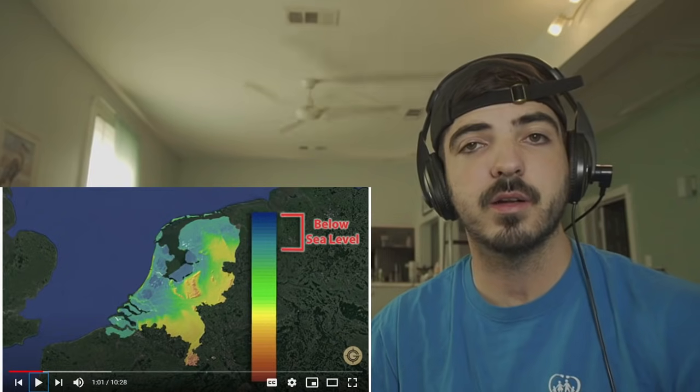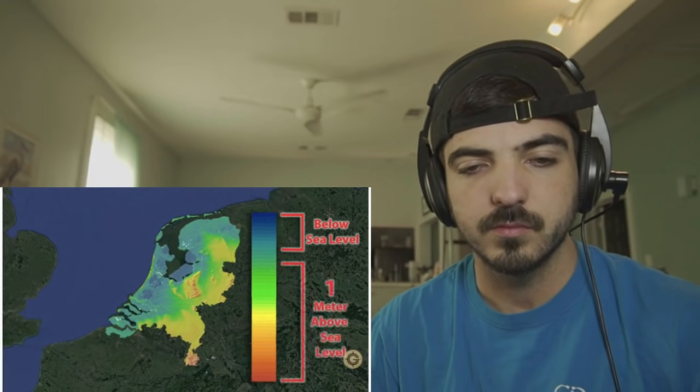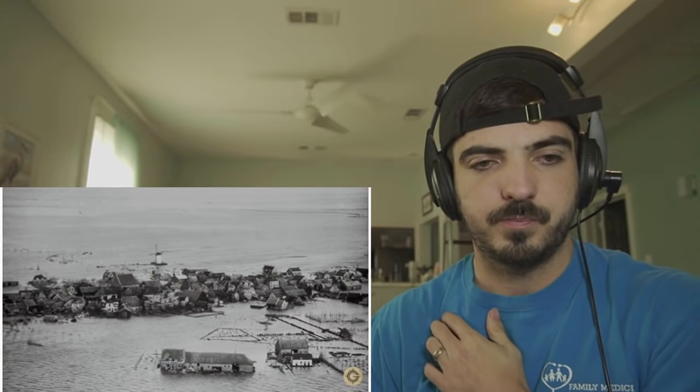Its tallest point stands at just over 1,000 feet. The name Netherlands itself literally means 'lowland' in Dutch. Today, 26% of the country sits below sea level, and only about half of the country sits more than one meter above sea level. The country also lies along the delta of several major European rivers. Combined, these physical characteristics have made the Netherlands into one of the most flood-prone countries in the world. Some of these floods resulted in tens of thousands of deaths. One flood in 1530, known as St. Felix's Flood, killed over 100,000 people.